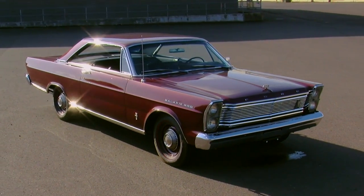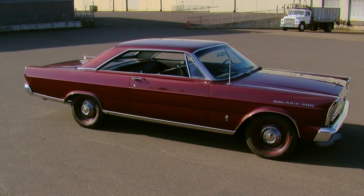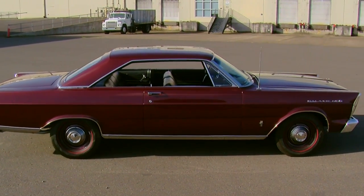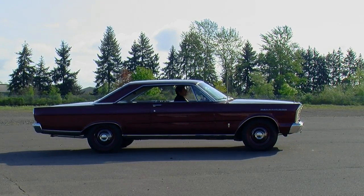The new 1965 Galaxie was a big hit, as Ford sold over 540,000 of them that year. However, only 327 people opted for the Thunderbird high-performance version, making this a rare ride indeed.